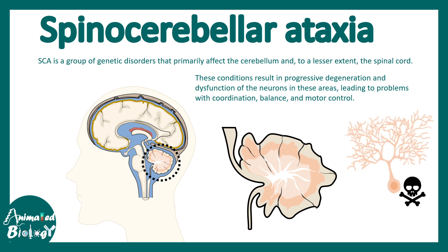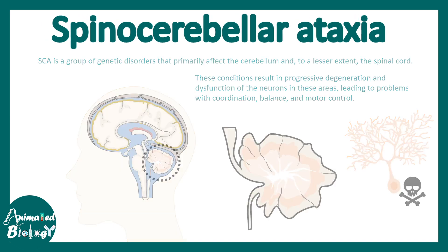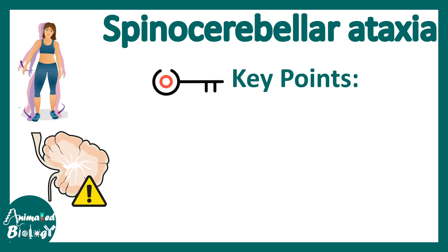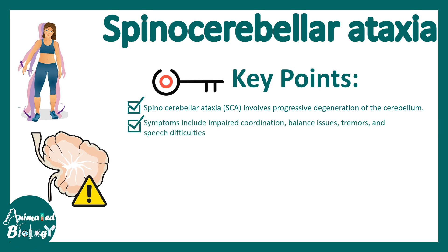There is death of the cerebellar neurons due to specific reasons. Spinocerebellar ataxia involves progressive degeneration of the cerebellum — the word 'progressive' is important. Symptoms include impaired coordination, especially motor gait and balance issues.